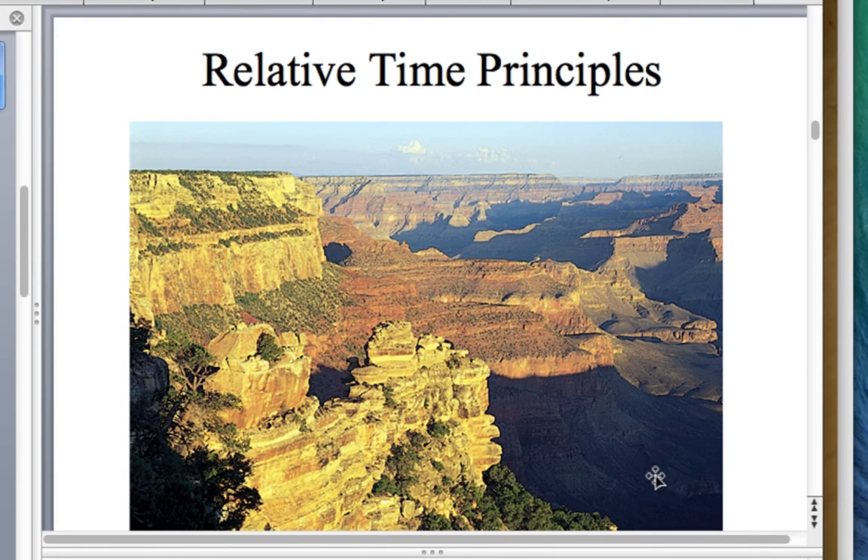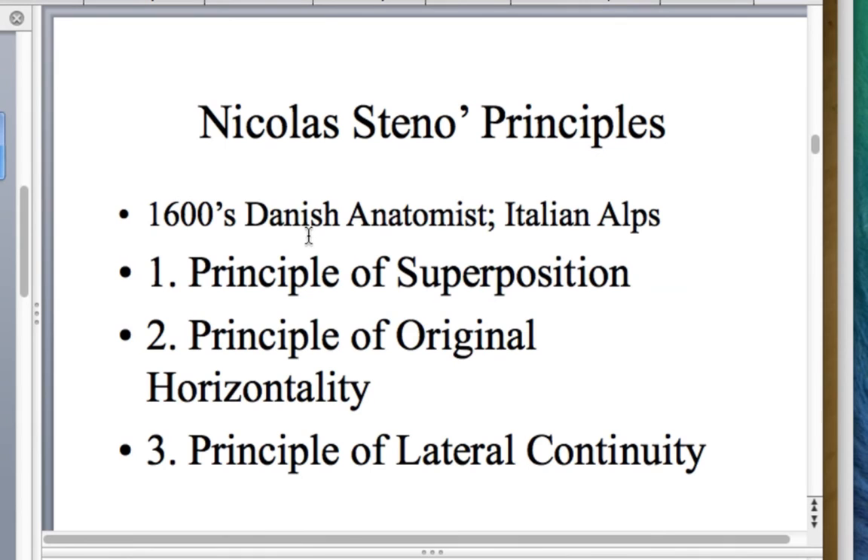The first principle is superposition: in a layered sequence of sedimentary rocks, younger rocks are at the top and older ones at the bottom. In the Grand Canyon, the Kaibab Formation is younger than the Coconino Sandstone below it. But how do we know strata haven't been overturned? Faulting, tectonic tilting, folding, and mountain building can tilt horizontal strata and even flip them upside down.